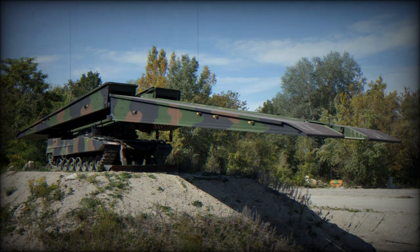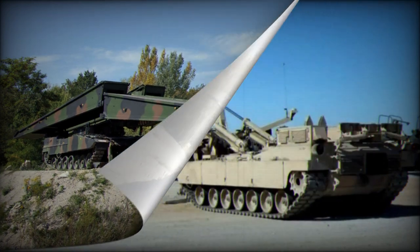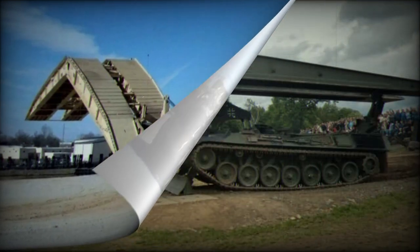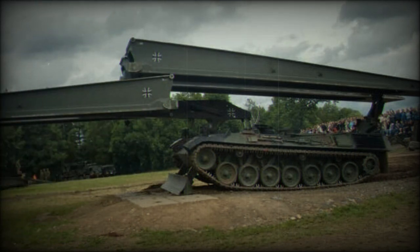The retrieval process follows the reverse order, and throughout the laying process, the load is supported by the plate attached to the bow, ensuring the crew's protection. Due to limitations imposed by the Leopard 2 chassis, the Panzerschnellbrücke reached its maximum potential, and the PSB-2 project, intended as its successor, faced issues and has been discontinued.